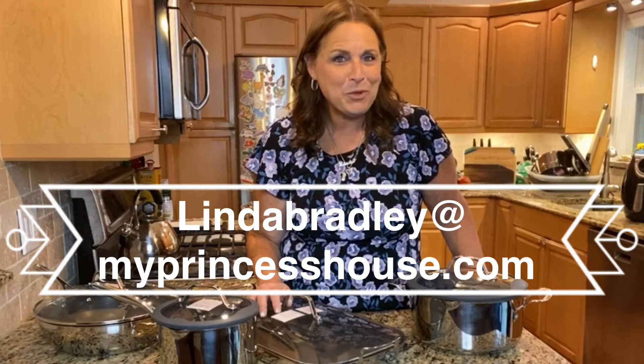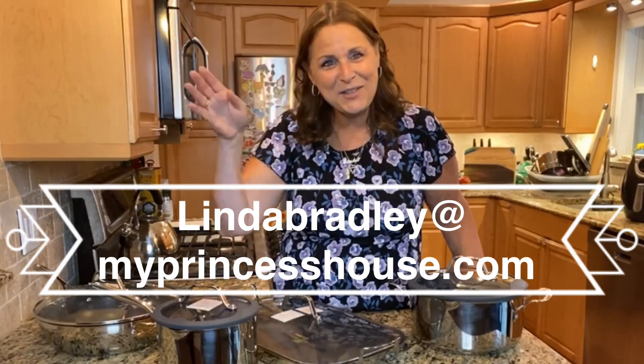Alrighty — Linda Bradley at myprincesshouse.com. Thanks as always for watching.